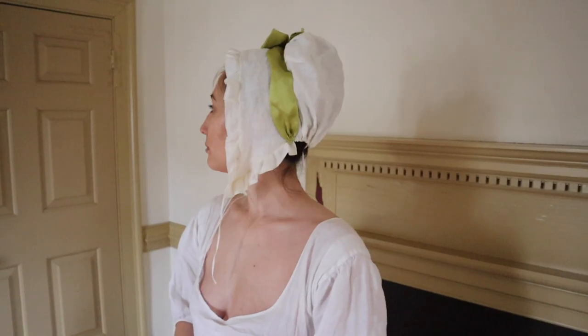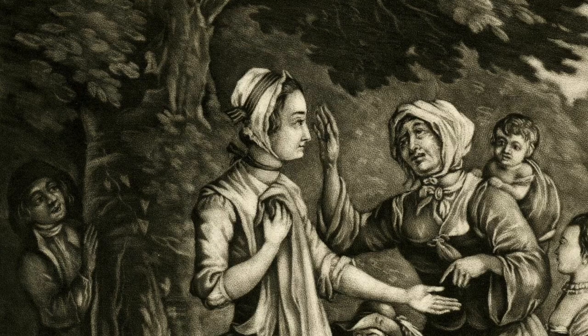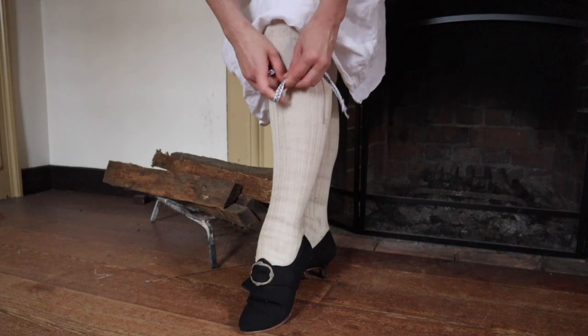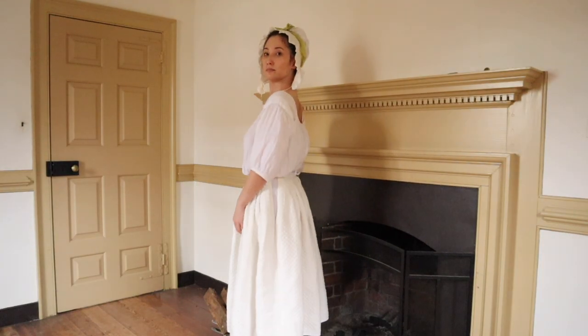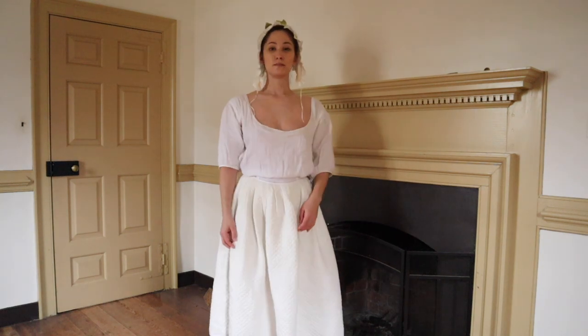A linen cap helps to keep the hair neat and tidy. Wool stockings are held up by woven tape garters tied just below the knee. Over the shift is worn a simple under petticoat. This one is made out of cotton mock quilt fabric, sometimes called Marseille cloth.